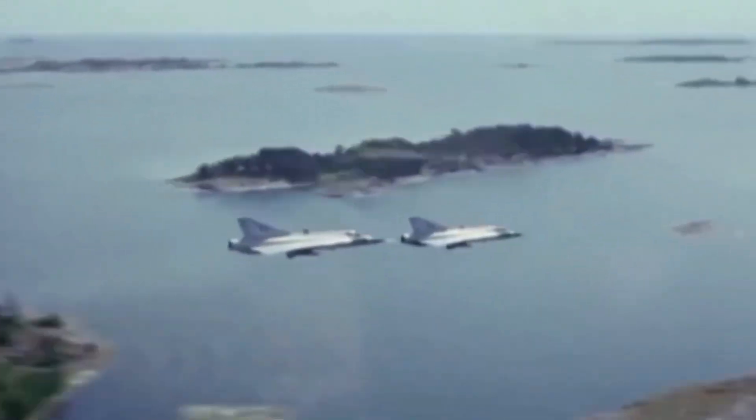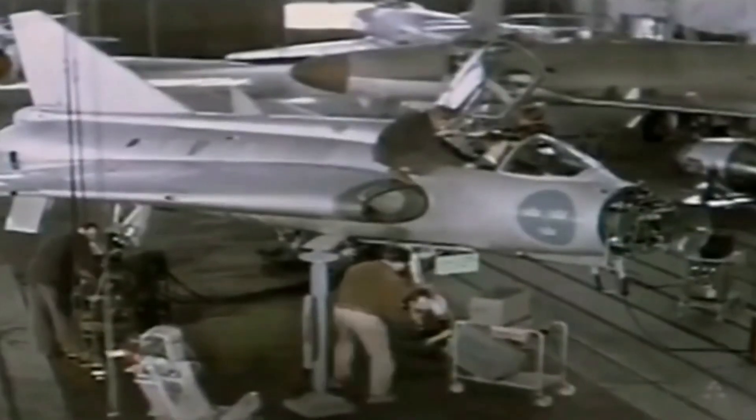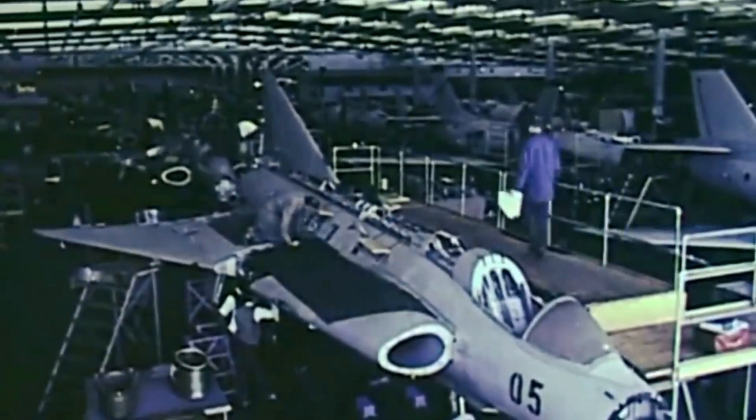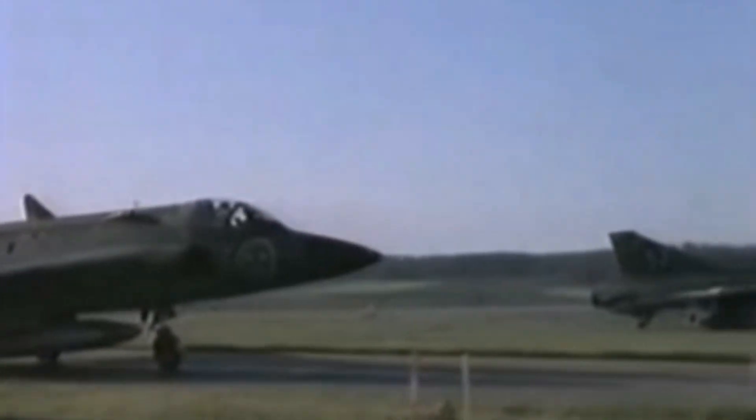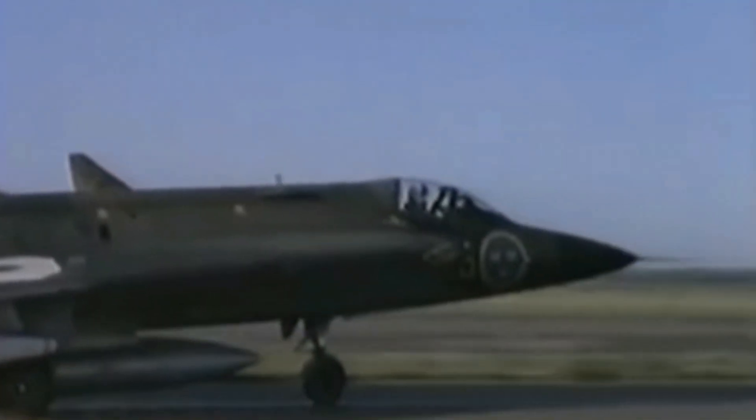As jet fighter technology advanced, Sweden anticipated the need for a supersonic fighter that could intercept bombers at high altitude and engage other fighters. In September 1949, the Swedish Air Force, through the Swedish Defense Material Administration, issued a requirement for a cutting-edge interceptor aircraft.